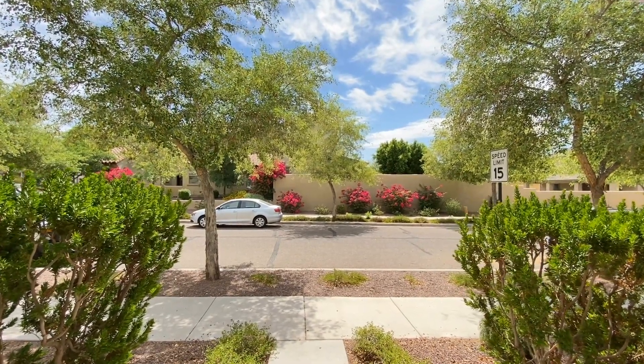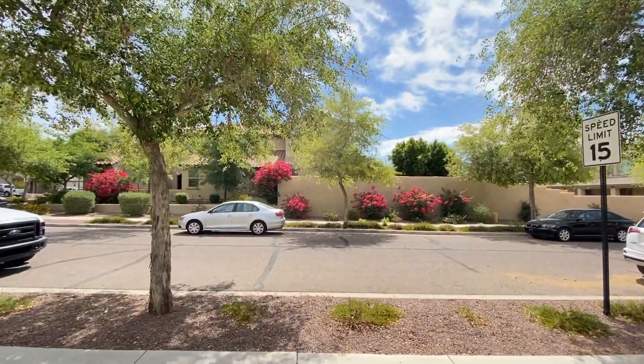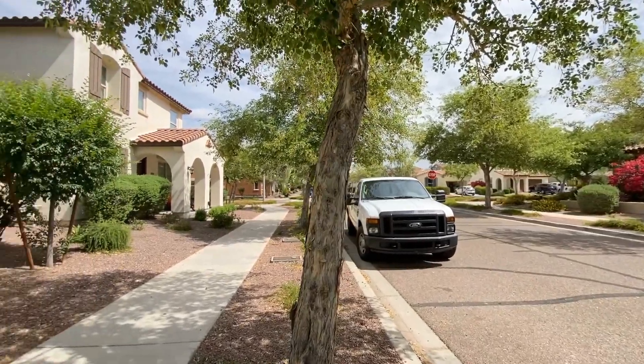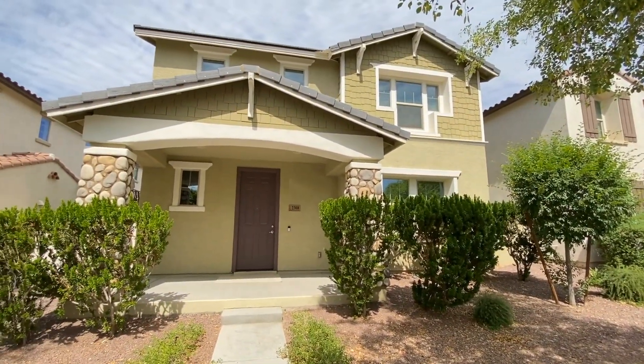ServiceStar Realty has been in business since 2011 and we strive to be the best property management company in Buckeye, Arizona. We hope you enjoy this video tour. This is a three-bedroom two-and-a-half bath home northwest of McDowell and Verrado Way.